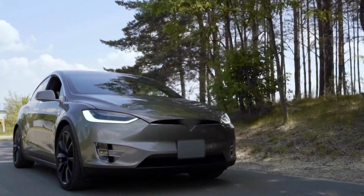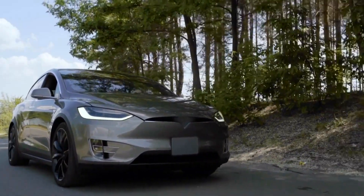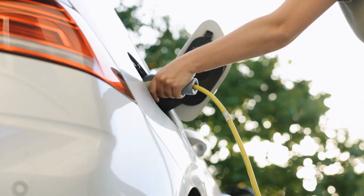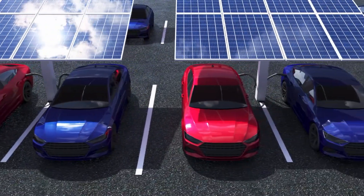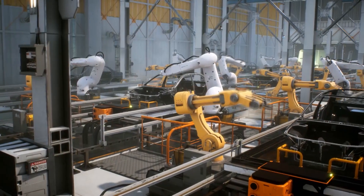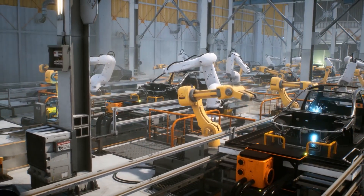Let's rewind and talk about the electric vehicle. What would it take to make 275 million cars become electric? Even if we made a million electric cars a year — right now in America we make about 15 million cars a year — it would still take maybe 30 years to catch up to the gasoline cars we already have.